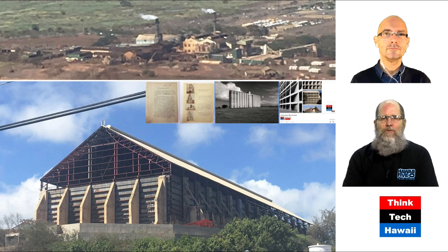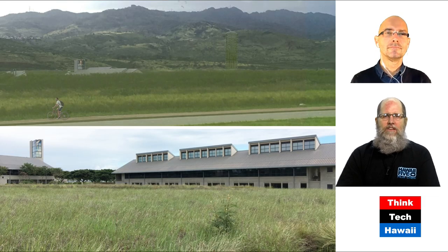Hello, everyone, and welcome to Human Humane Architecture here on ThinkTech Hawaii. I am the co-host of this program, DeSoto Brown, and floating above me is the host of the program, Martin Despang, who is joining us from Germany.